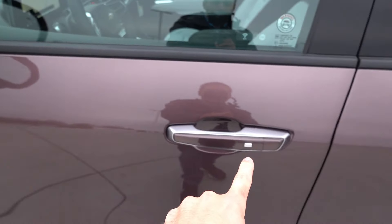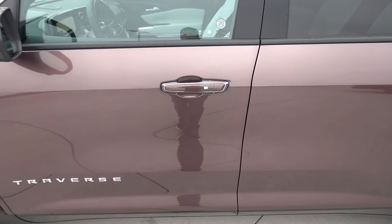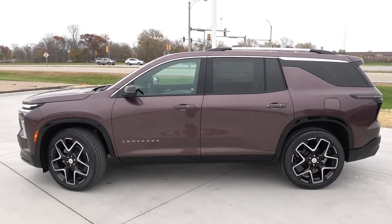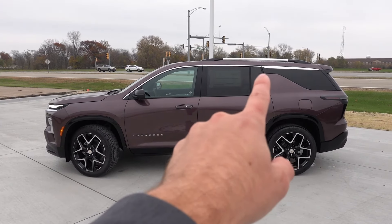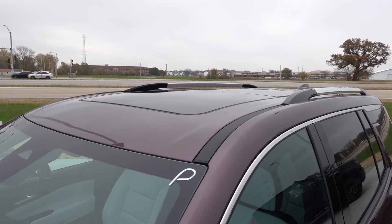You have a little bit of additional chrome trim around the door handles with proximity entry on all four, and the Traverse script is also going to be chrome on the High Country. Backing up to the side profile, you can see a lot more of that chrome trim around the roof rails up top and that belt line molding that wraps to the far back of the vehicle.